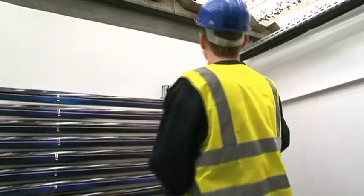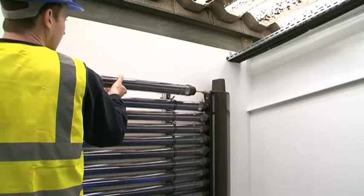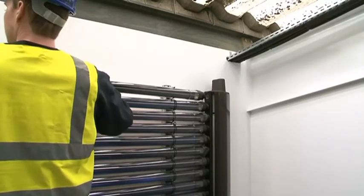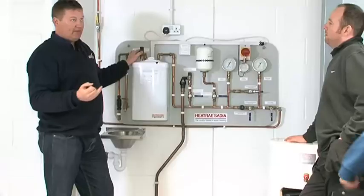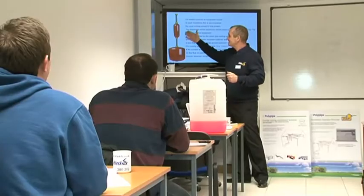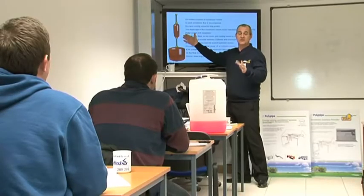But no matter what course you choose, you can be confident that with AbleSkills you'll get exactly the training you need and the best possible value for your money. So come and see us anytime and we'll show you around — you don't even have to make an appointment. Just drop in; you'll be very welcome.